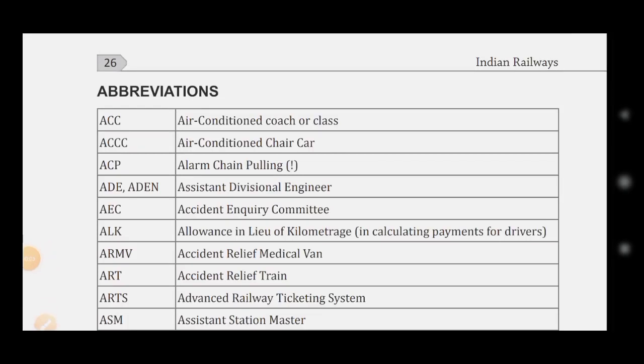Hello students, welcome to the Easy Study channel. In this video we will talk about important abbreviations used in Indian Railways. So let's get started.